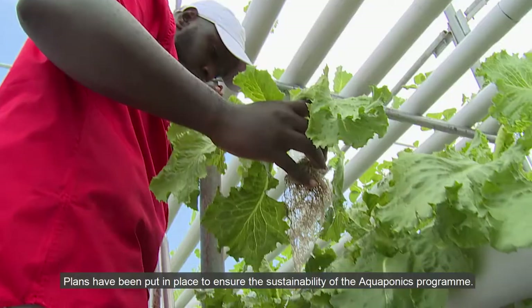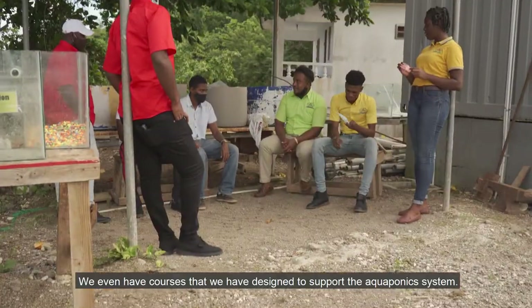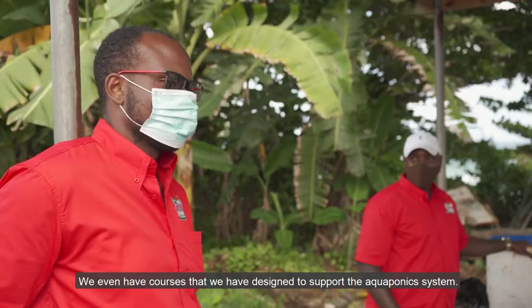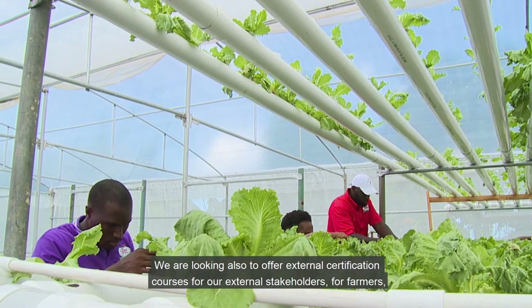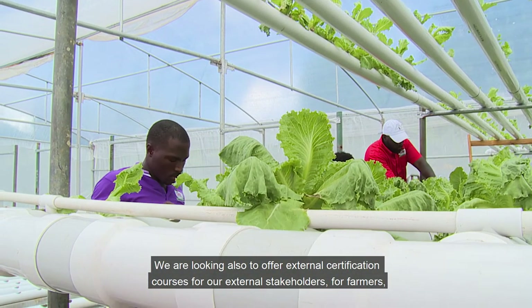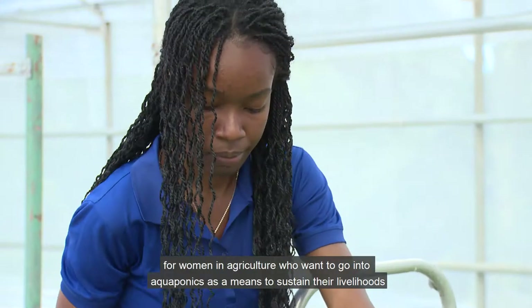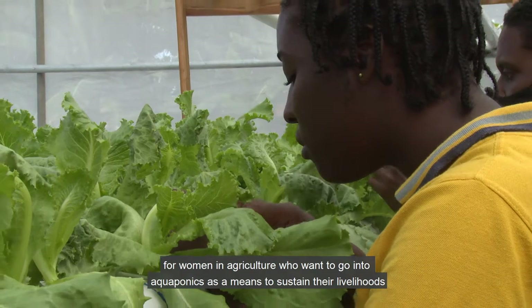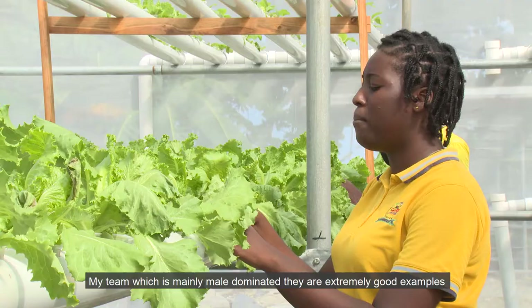Plans have been put in place to ensure the sustainability of the aquaponics program. We have designed courses to support the aquaponics system, and we are looking to offer external certification courses for farmers and women in agriculture who want to go into aquaponics as a means to sustain their livelihoods.